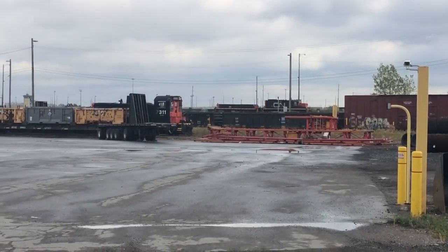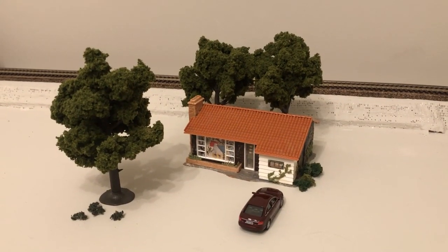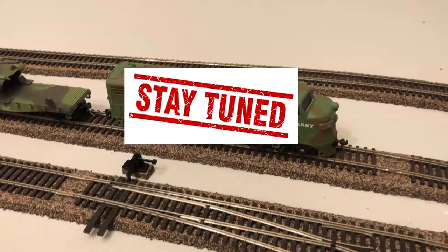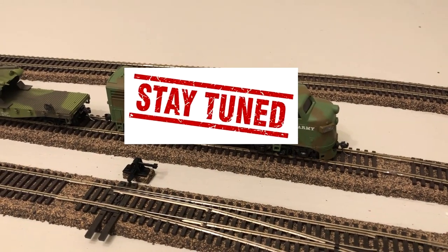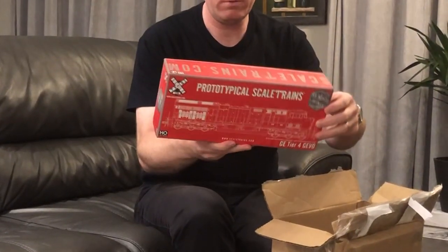Hi everyone and welcome to Mail Call. I don't know where to start because I have so much to share with you. I caught this in Toronto's court, I bought this at the train store, I sought after this and paid less for more, and I got this in the mail which came to my door. So where should I start?